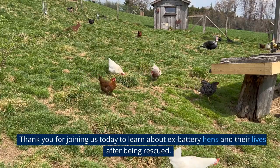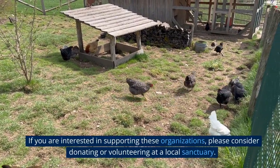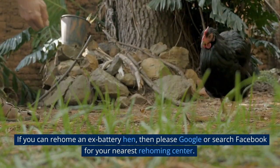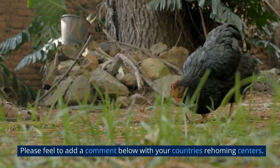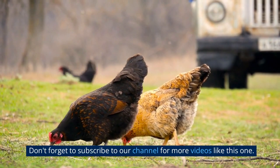Thank you for joining us today to learn about ex-battery hens and their lives after being rescued. If you are interested in supporting these organizations, please consider donating or volunteering at a local sanctuary. If you can rehome an ex-battery hen, please google or search Facebook for your nearest rehoming center. Feel free to add a comment below with your country's rehoming centers, and don't forget to subscribe to our channel for more videos like this one.